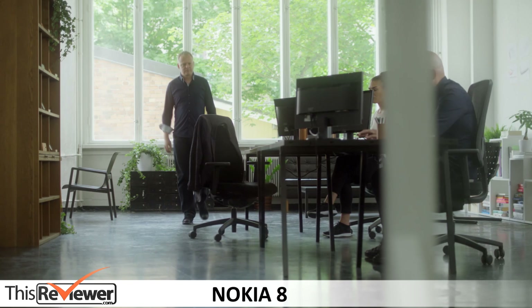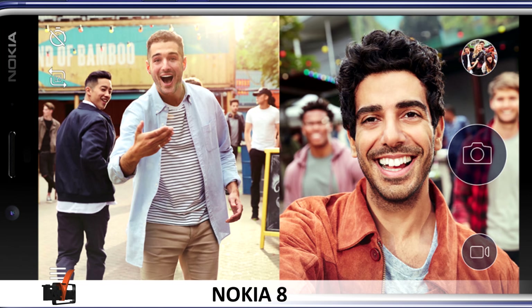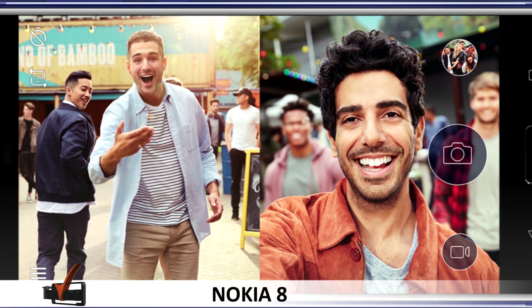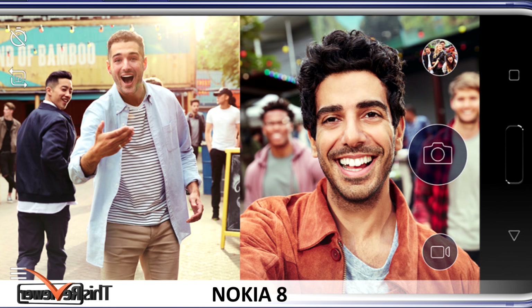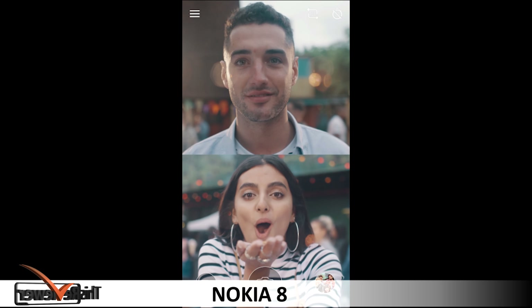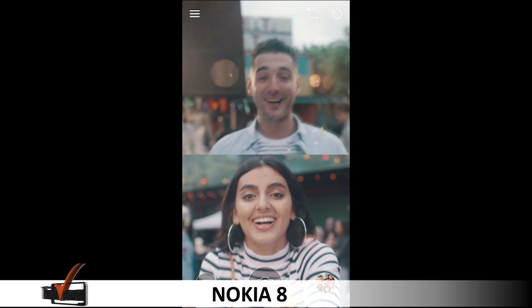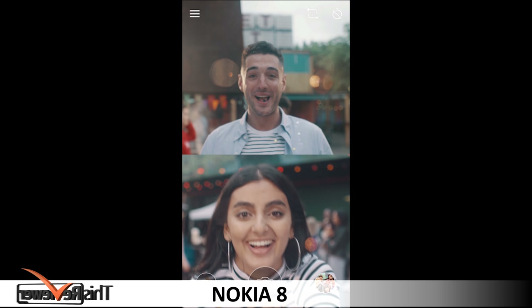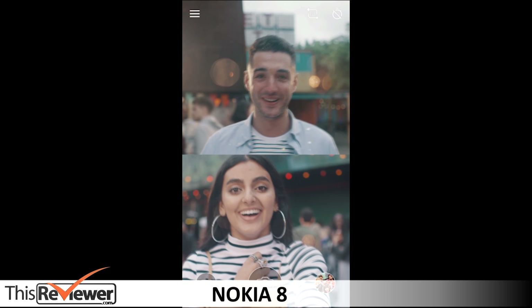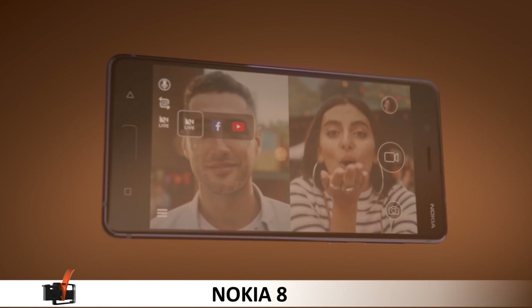The Nokia 8 is a far cry from being slow, sluggish or problematic. It is the premium flagship packed with 4GB of RAM and the latest Snapdragon 835 CPU. The setup uses a water cooling element that disperses heat around the phone and ensures cool, smooth performance. The device runs on Android Nougat 7.1.1, and Nokia has promised to deliver the Android Oreo update once available.